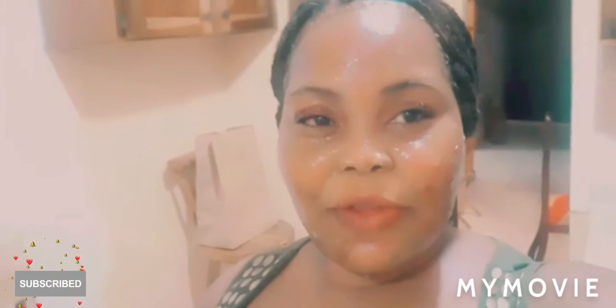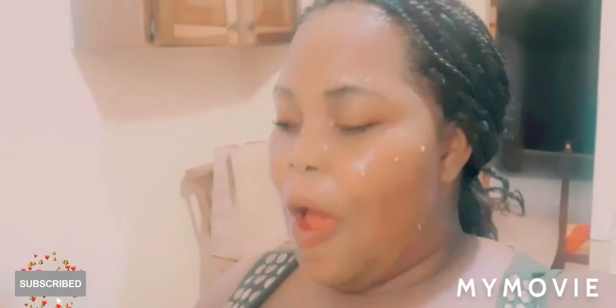Hey guys, welcome back to my YouTube channel. I'm Samantha and I do skincare tips and reviews. Today in this video I'll be showing you a mixture that I make to moisturize my face.